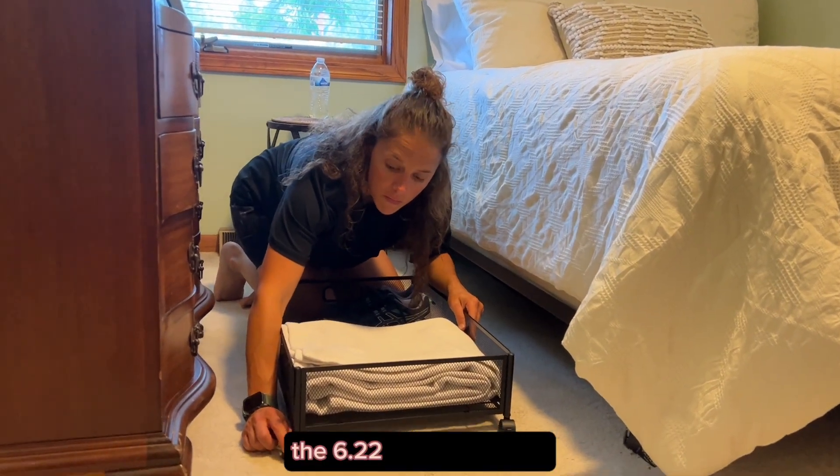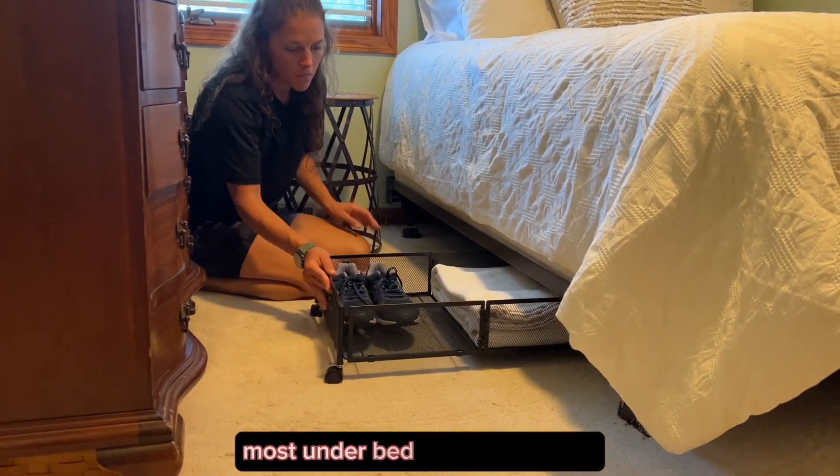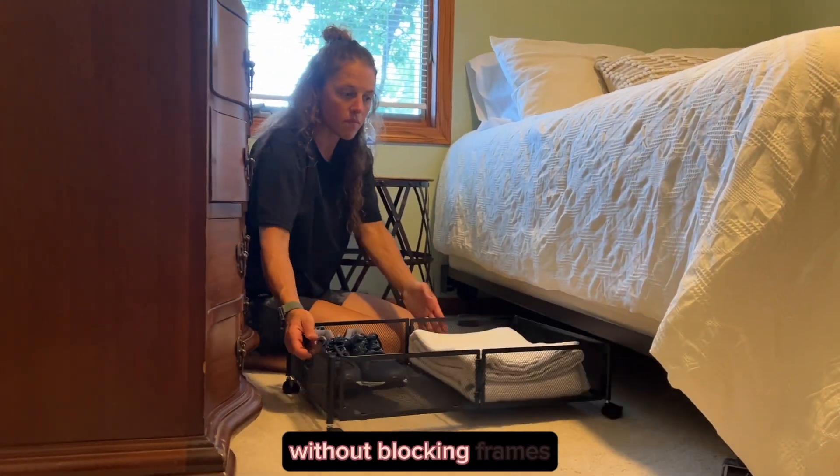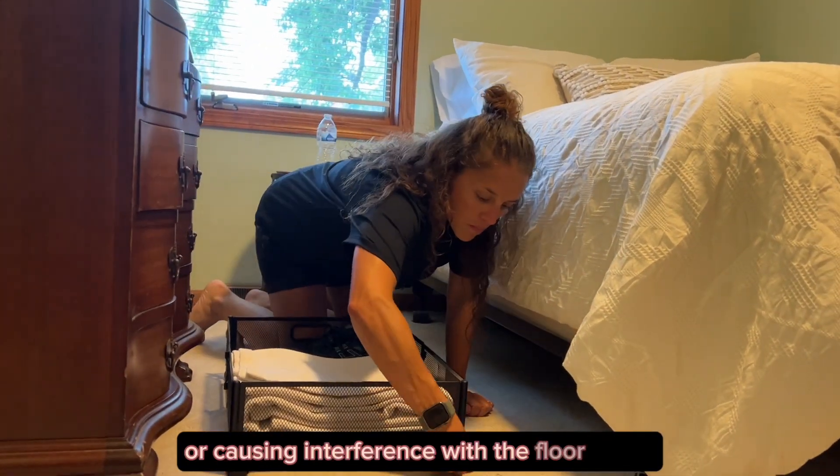The 6.22 inch height fits most under bed spaces perfectly, leaving enough room for the storage bins without blocking bed frames or causing interference with the floor space.